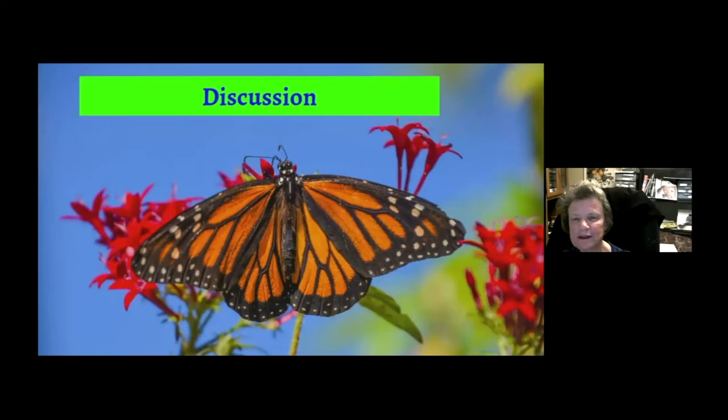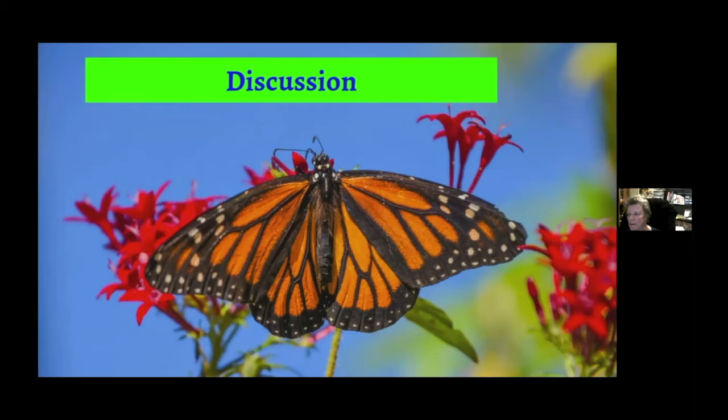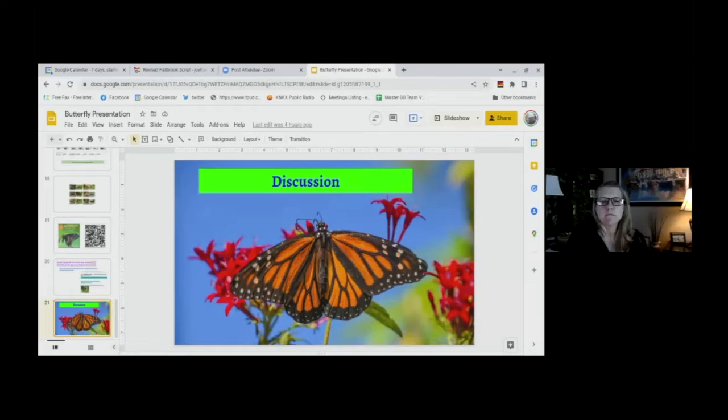An audience member asks about fire resistance: how fire-resistant is milkweed or plants in butterfly gardens, especially since in Fallbrook and Southern California we're always concerned about fire. Karen responds that she doesn't know about fire resistance for those specific plants, acknowledging it's a good question, especially these days.